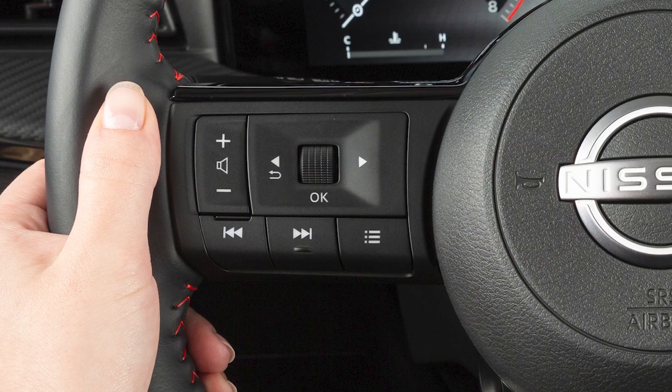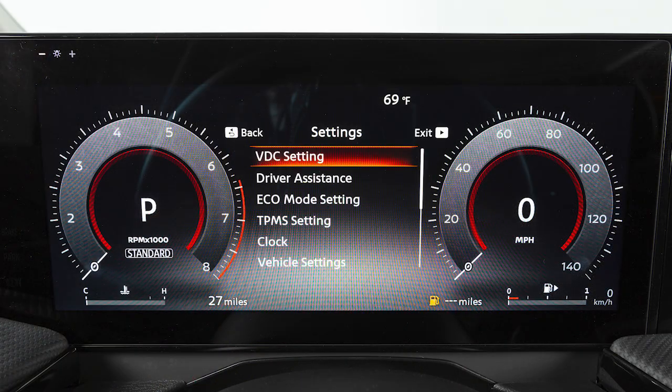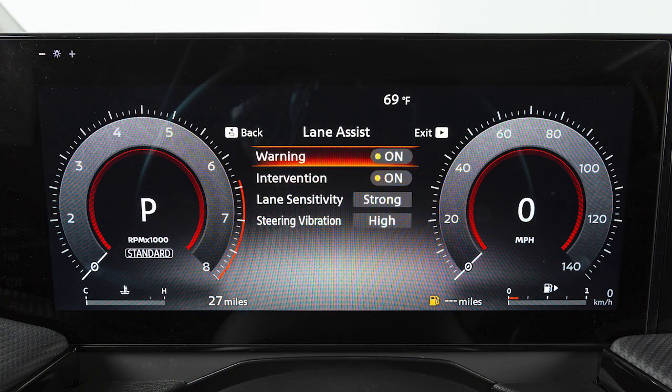To enable or disable the systems, use these controls to select Settings, Driver Assistance, Lane Assist, then select the system you want to turn on or off.